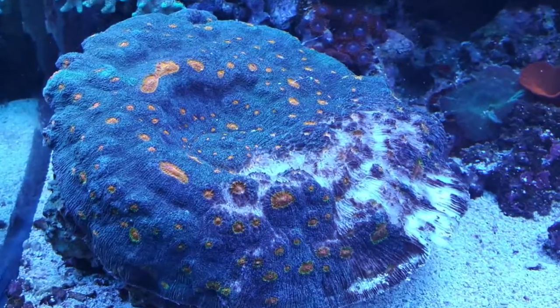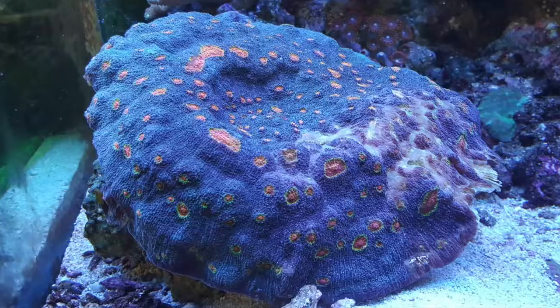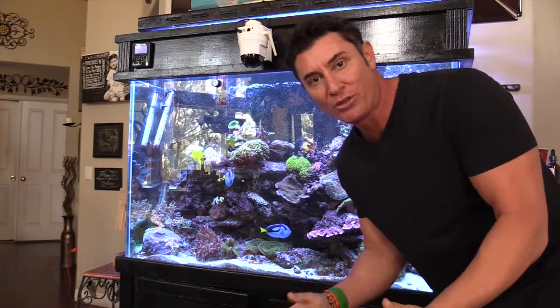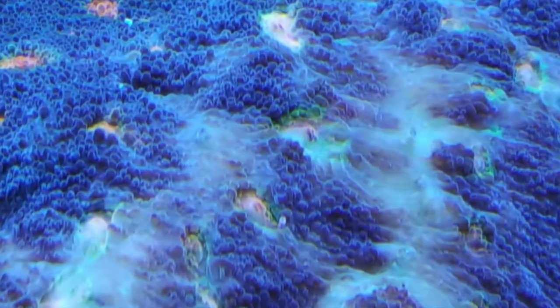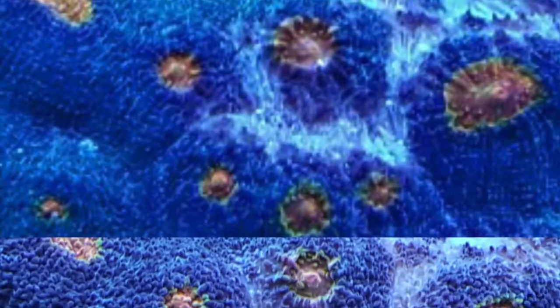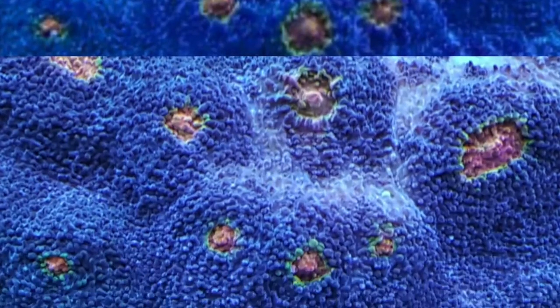This is the before picture and this is the after picture. So everything that you see right there is new growth. I am really excited and can't wait to see it continue to grow and color up.